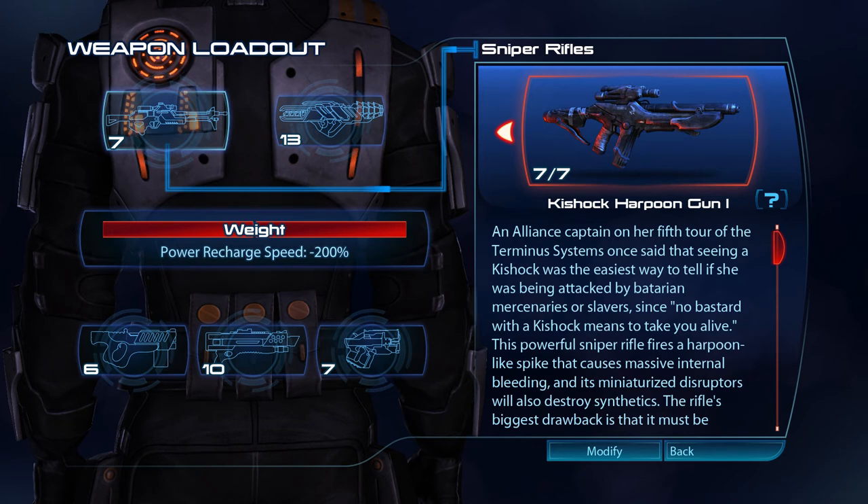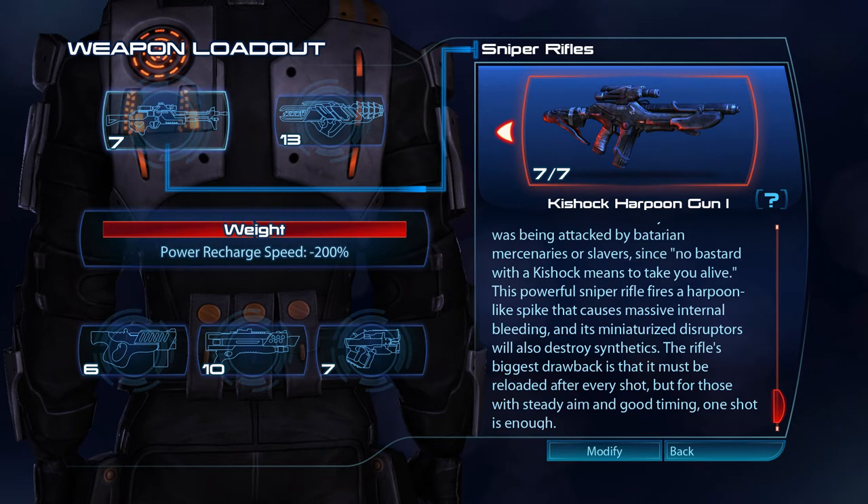An Alliance captain on her fifth tour of the Termina systems once said that seeing a Kishuk was the easiest way to tell if she was being attacked by Batarian mercenaries or slavers, since no bastard with a Kishuk means to take you alive. This powerful sniper rifle fires a harpoon-like spike that causes massive internal bleeding, and its miniaturised disruptors will also destroy synthetics. The rifle's biggest drawback is that it must be reloaded after every shot, but for those with steady aim and good timing, one shot is enough.